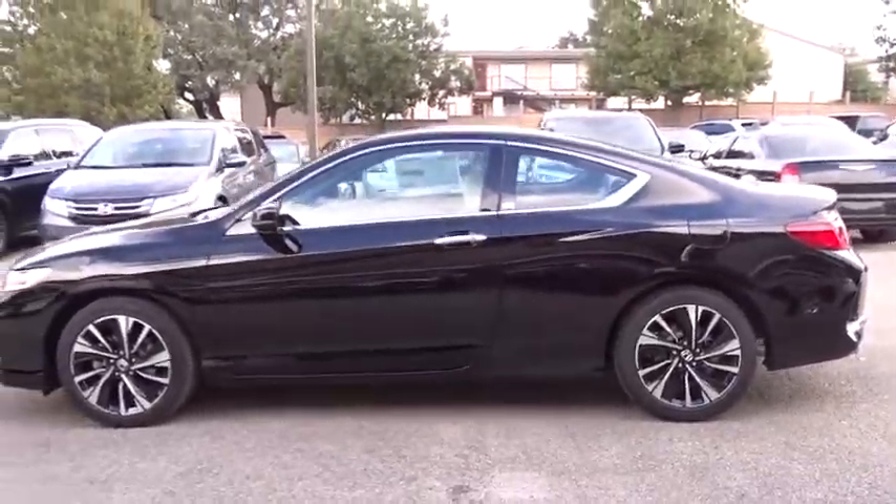Floor mats. Four-wheel disc brakes. Universal garage door opener. Come see the car for yourself.